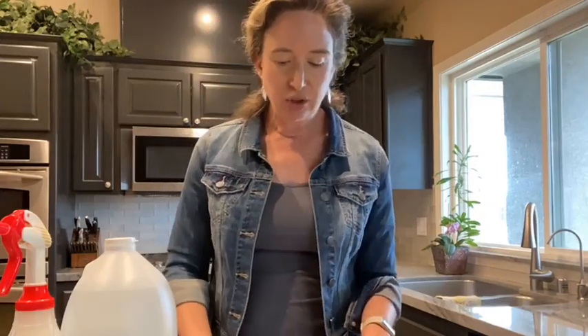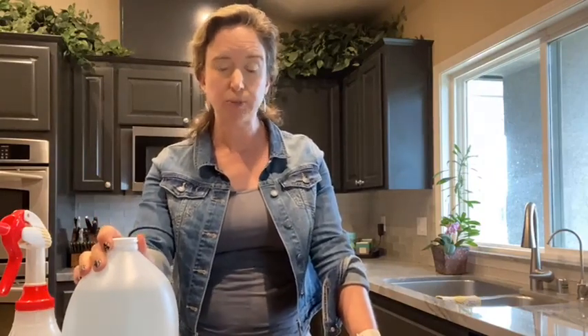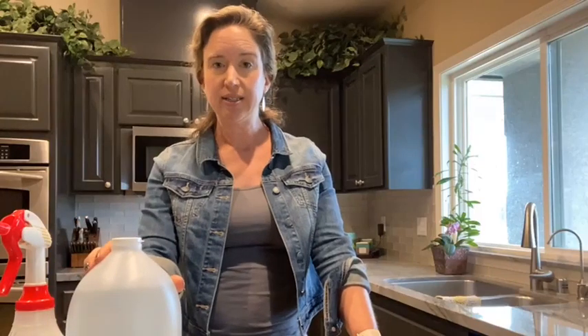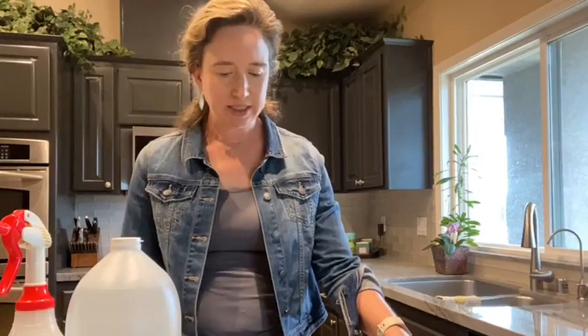I also do not use vinegar repeatedly on metal, because vinegar can corrode aluminum and other types of metal. Vinegar does remove scale from faucets, but you don't want to do this often because it will eventually corrode the metal and it won't look very pretty. This is also why I don't use vinegar on my stainless steel appliances — I use Sal Suds for those instead.